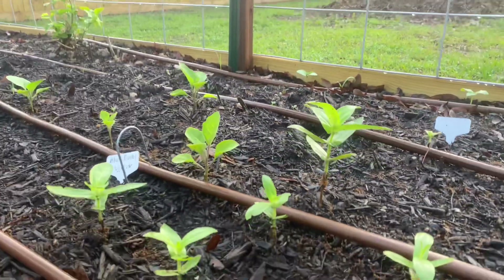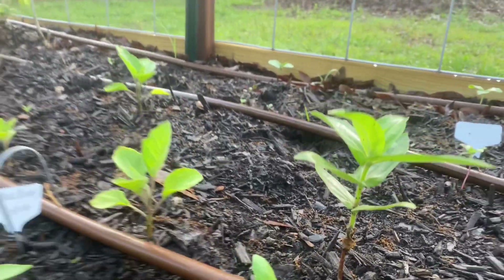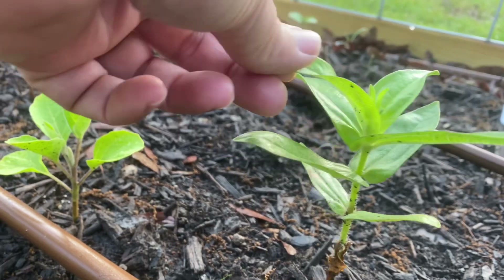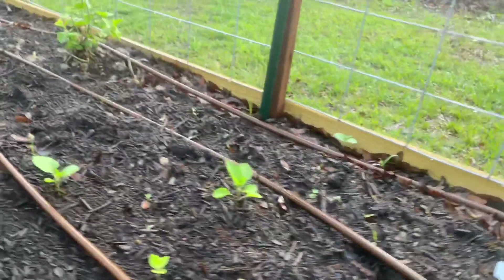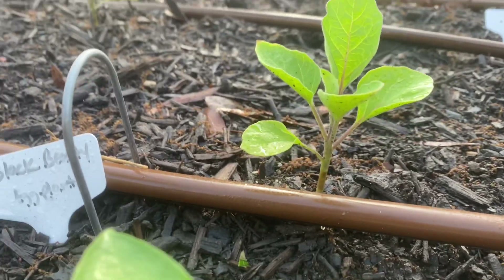The zinnias have really started to take off. I'm not sure when I'm supposed to pinch them — this one looks big enough to be pinched so it shoots out side shoots, but I'm going to have to research that before I do any pinching.